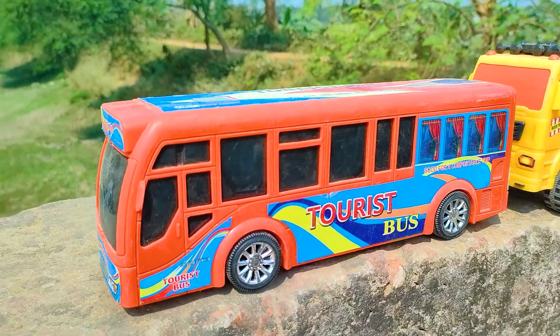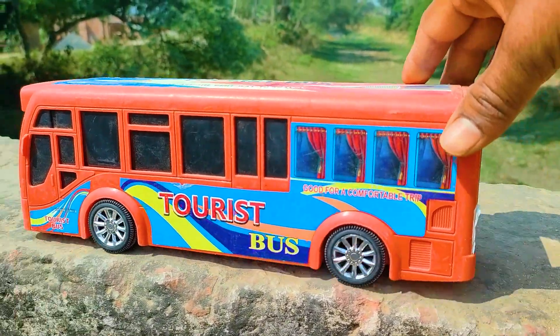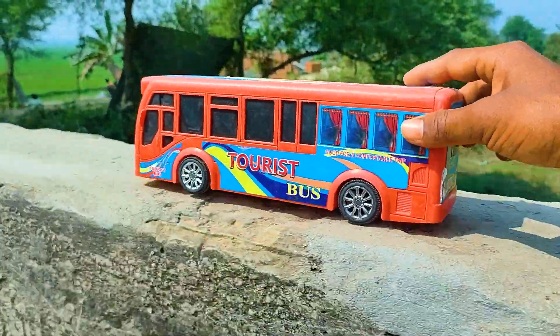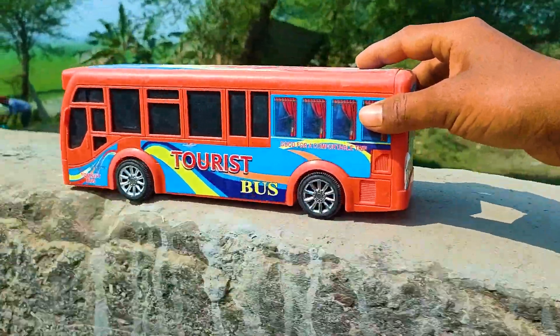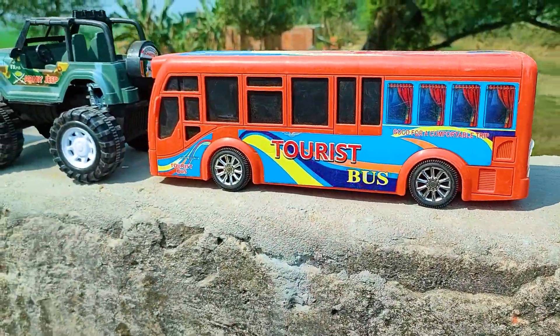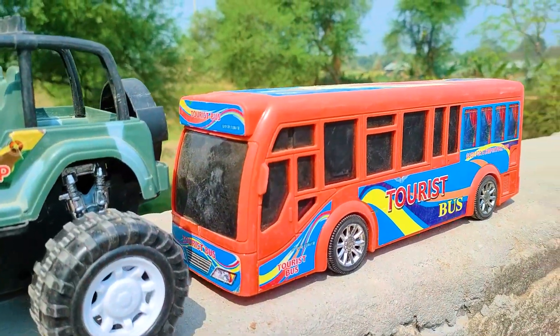Friends, now I will hand drive this tourist bus, so let's go. Wow friends, I parked here this tourist bus. This one is a red, black, and silver color combination.